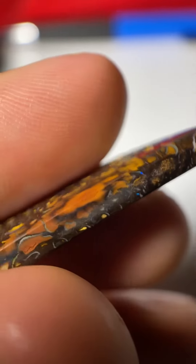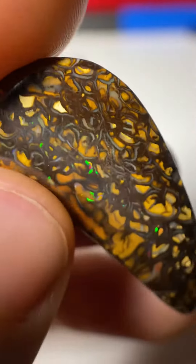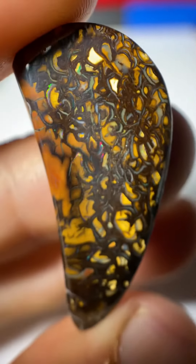Going to give you a look at the opal from the sides, showing a little bit of color from the sides. Just a really nice face — check that out.